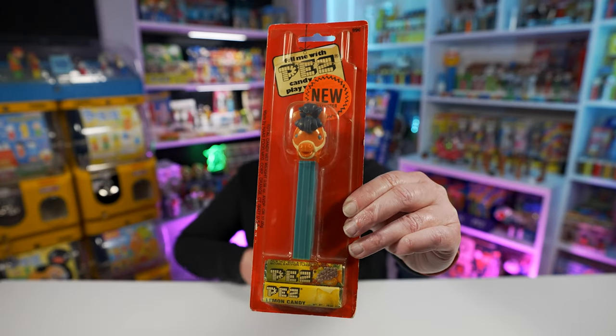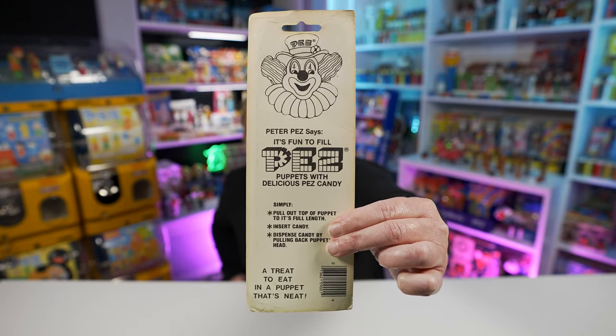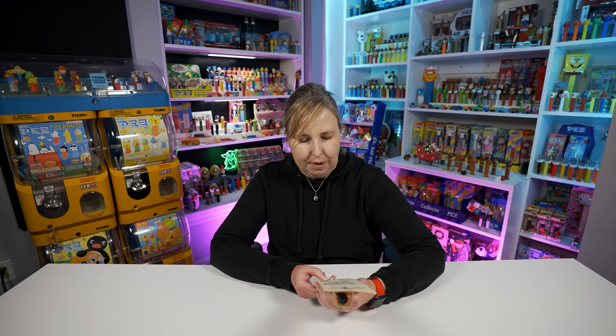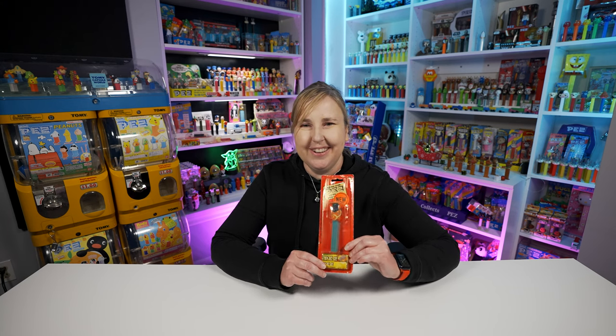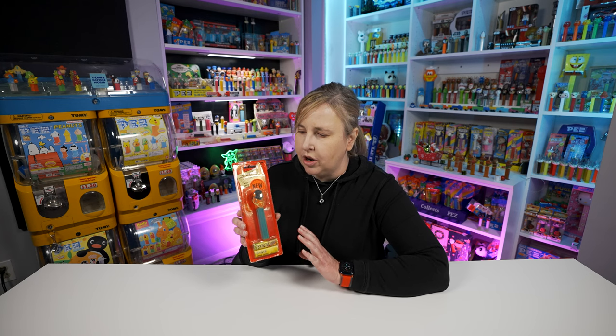I think it does have two packs of Pez candy down there. The back says Peter Pez: 'It's fun to fill Pez puppets with delicious Pez candy - a treat to eat and a puppet that's neat.' Pez doesn't use those sayings anymore; that'd be kind of fun to bring back. This was a really fun start for my Pez Christmas presents. Pony Pez were first released back in 1970, so that gives you an idea of how old this card could be.